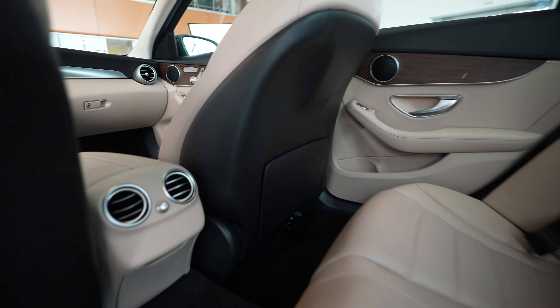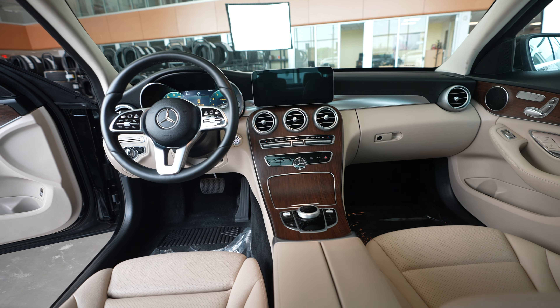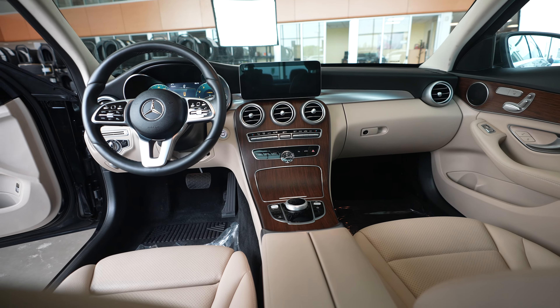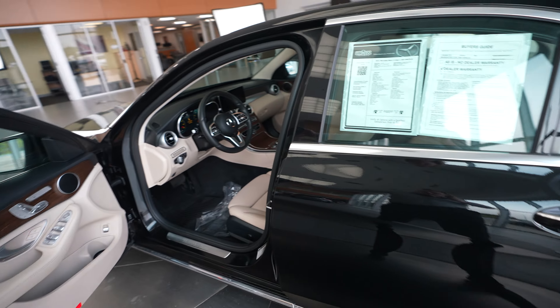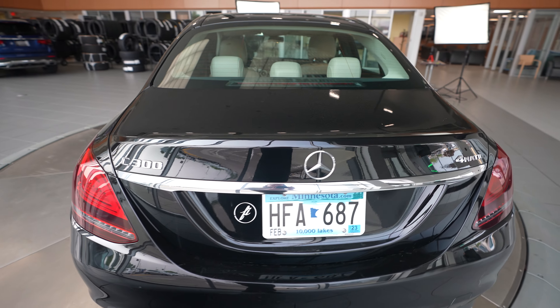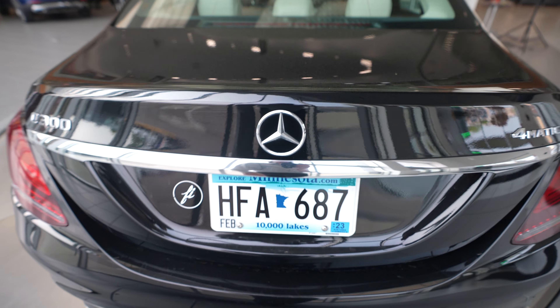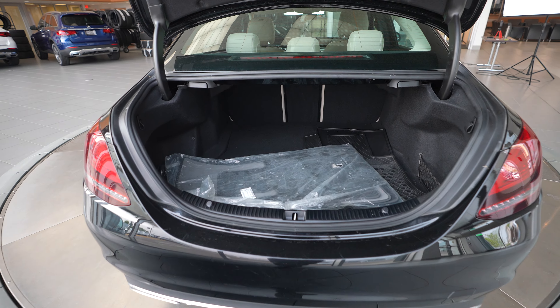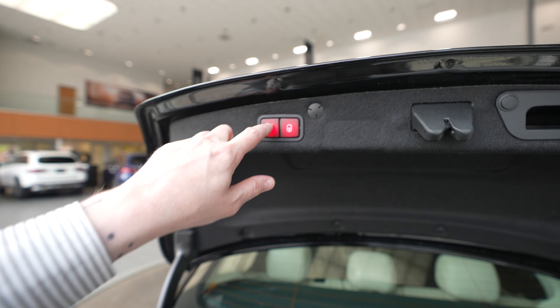Here are the rear seats, and a quick peek back up front. Coming around to the back we have our C300 Mercedes-Benz Informatic badging, and our opening and closing trunk with a push button to close.